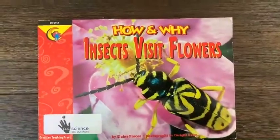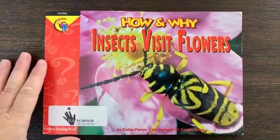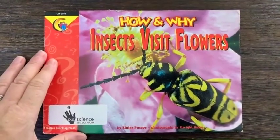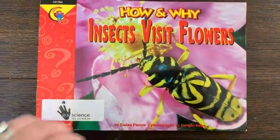So now that we saw the beads change color after they collected sunlight, we're going to read a story about how and why insects visit flowers.